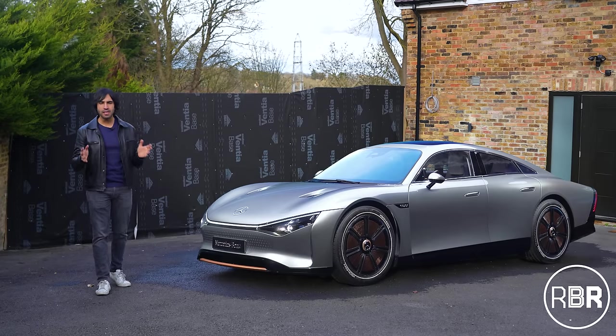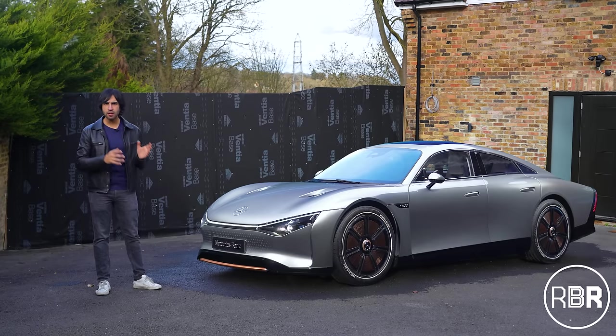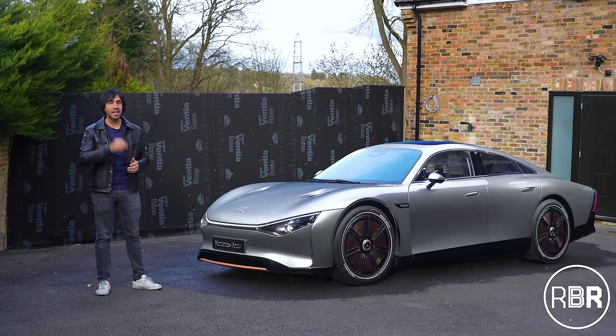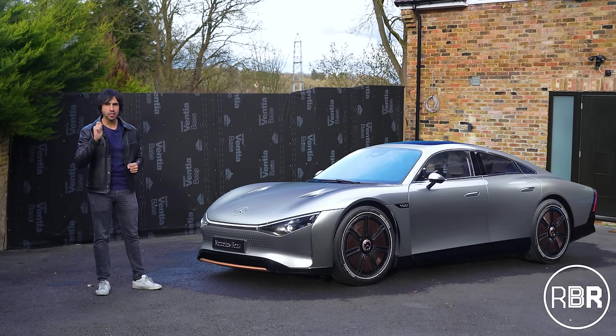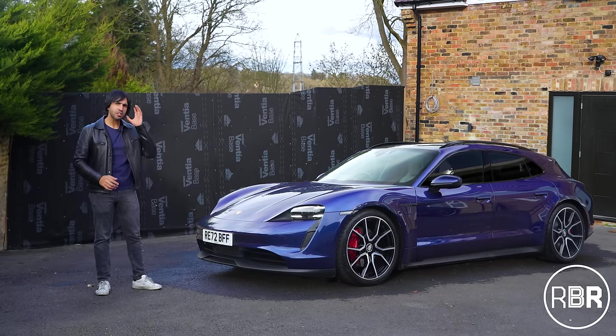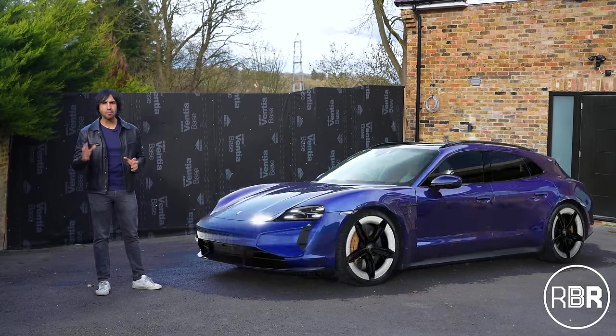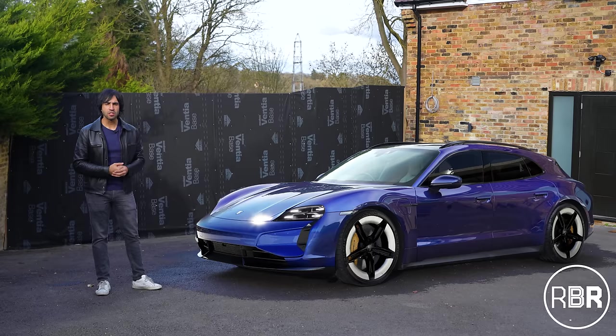Batteries are now finally making advancements after years of being stagnant. We have range monsters now like Mercedes' EQXX concept that in reality actually did over a thousand kilometers on a single charge and could have done more. We have cars we know better like Porsche's Taycan that just from Gen 1 to Gen 2 has apparently increased its range by almost 30%, going from 200 miles to well over 300 in this new generation.